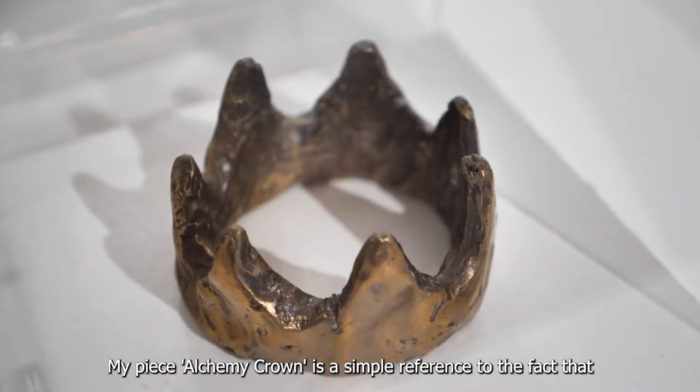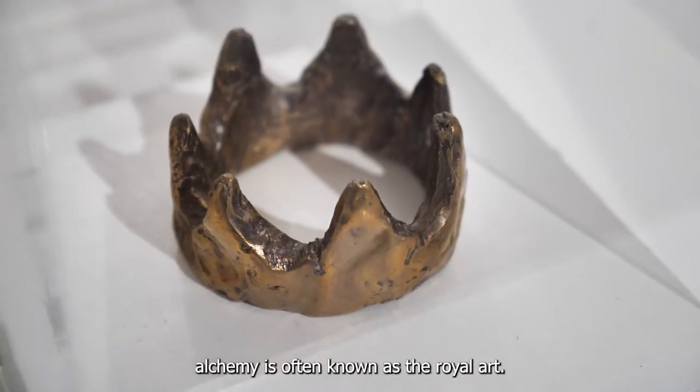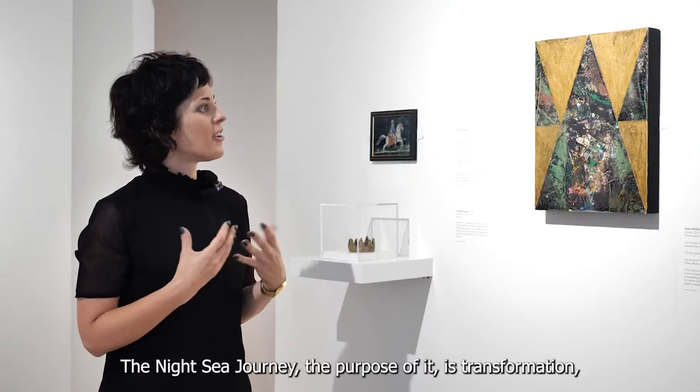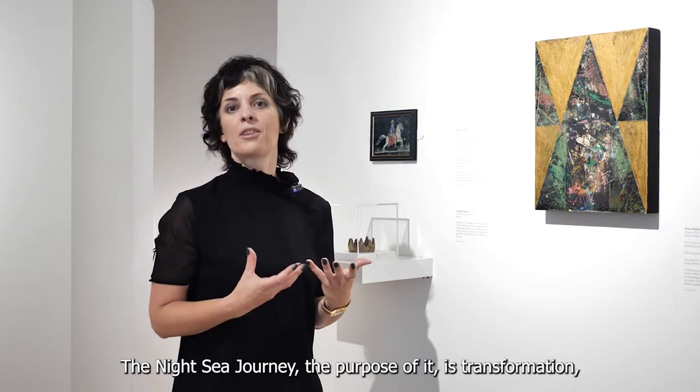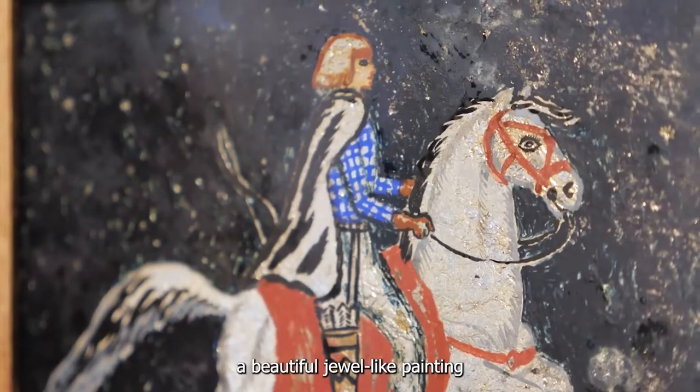My piece, Alchemy Crown, is a simple reference to the fact that alchemy is often known as the royal art. The night sea journey — the purpose of it is transformation, and alchemy is all about transformation.